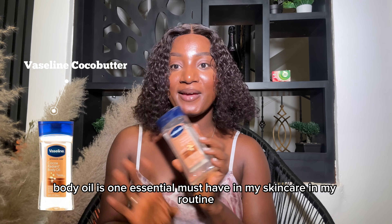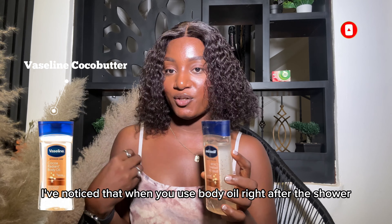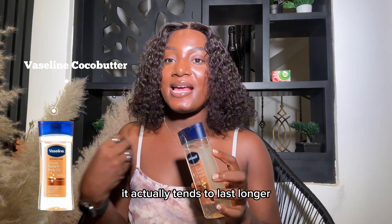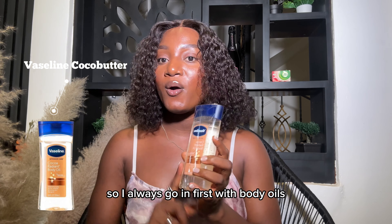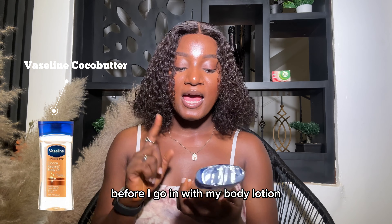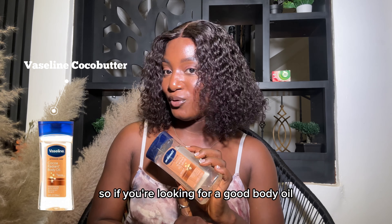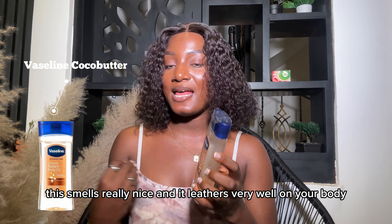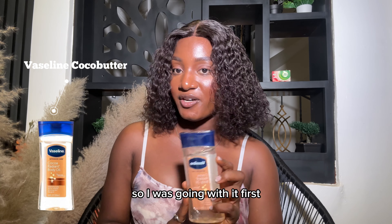Body oil is one essential must-have in my routine. I've noticed that when you use body oil right after the shower, when your body is still a little bit damp, it actually tends to last longer and gives your body a really nice glow. So I always go in first with body oil before my body lotion. I just restocked on this Vaseline Coco Radiance — it smells really nice, lathers very well on your body, and it's not going to get dry easily.